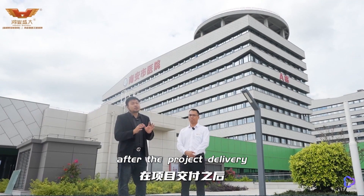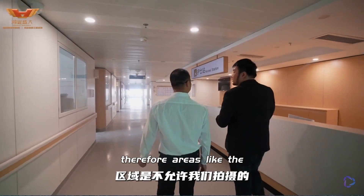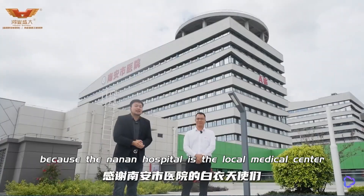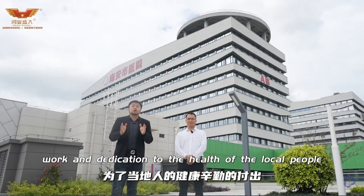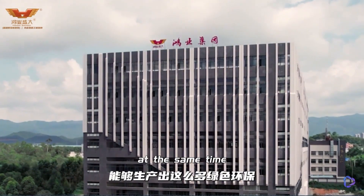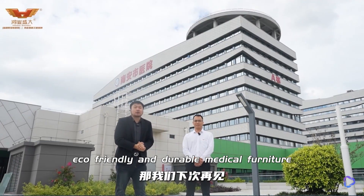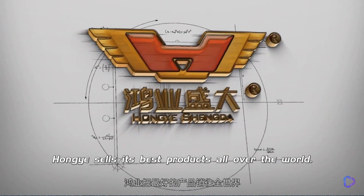As we are in the hospital, after the project delivery, they immediately immersed themselves in their work. Therefore, areas like the operating room and treatment area are off limits for filming. Because Nanan Hospital is the local medical centre, we thank the white-coated angels of Nanan City Hospital for their hard work and dedication to the health of the local people. We also thank Hongye Group for producing eco-friendly and durable medical furniture. See you next time. Hongye sells its best products all over the world.